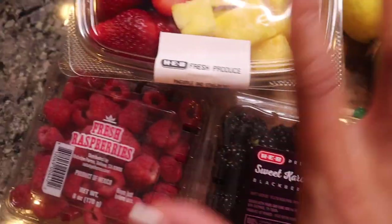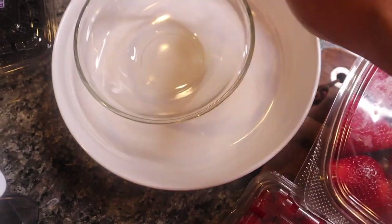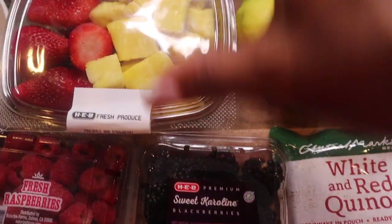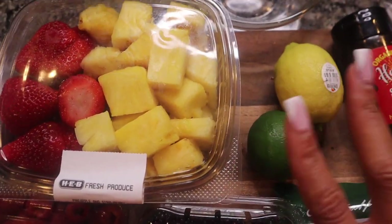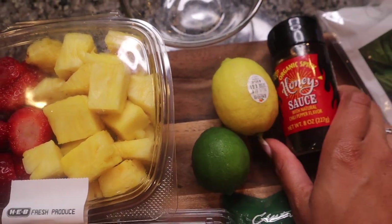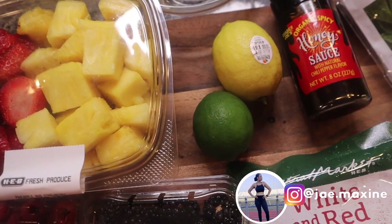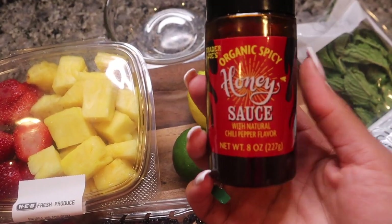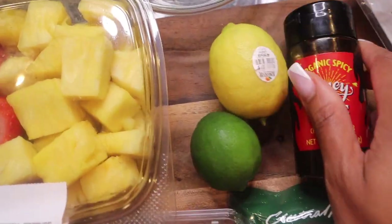I'm going to put this fruit, all nice and cut up, into a bowl, and then I'm going to make like a dressing. So I'm going to use some lemon, lime — who knows, maybe just one or the other — and some honey. I like a little spice to my food, actually. So I have this organic spicy honey sauce. I believe I got this from Trader Joe's, so I'm going to use that. I'm going to use some orange juice.